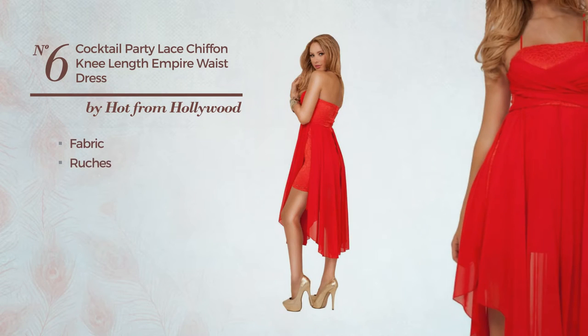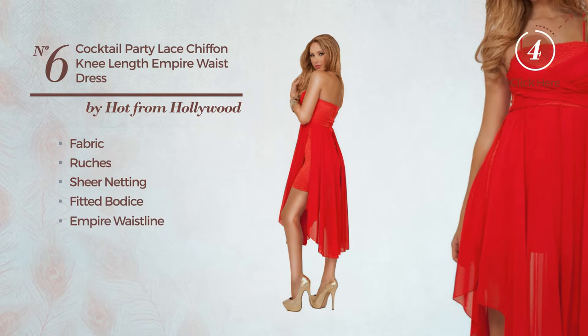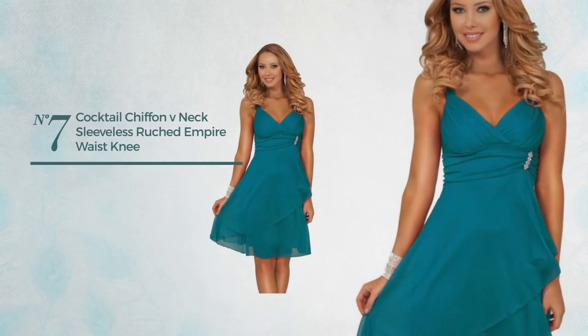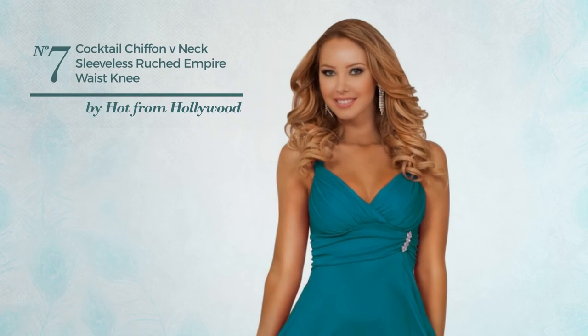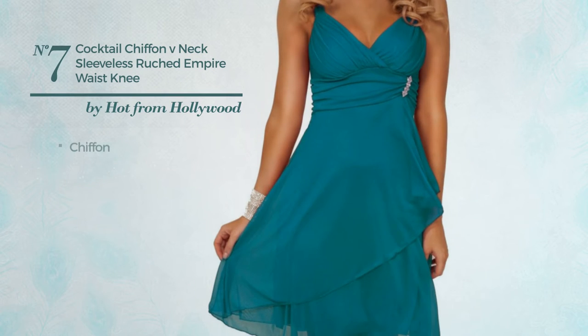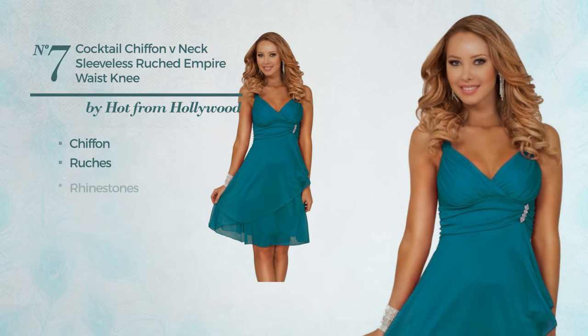Number six: a cocktail knee-length straight dress featuring a classic style, produced with comfortable fabric, styled with ruches and accentuated with sheer netting. This dress includes a fitted bodice, empire waistline, and sash, available in two colors.